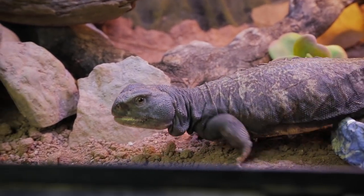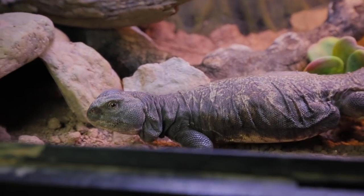Argos is such an interesting lizard, and I'm glad that we can provide him with the care he needs. I love being able to share him with others, and I hope you've enjoyed getting to know him a little bit better. If you'd like to get to know some of our other animals and go on an animal adventure with us every week, be sure to subscribe, and I'll see you next week. Bye!